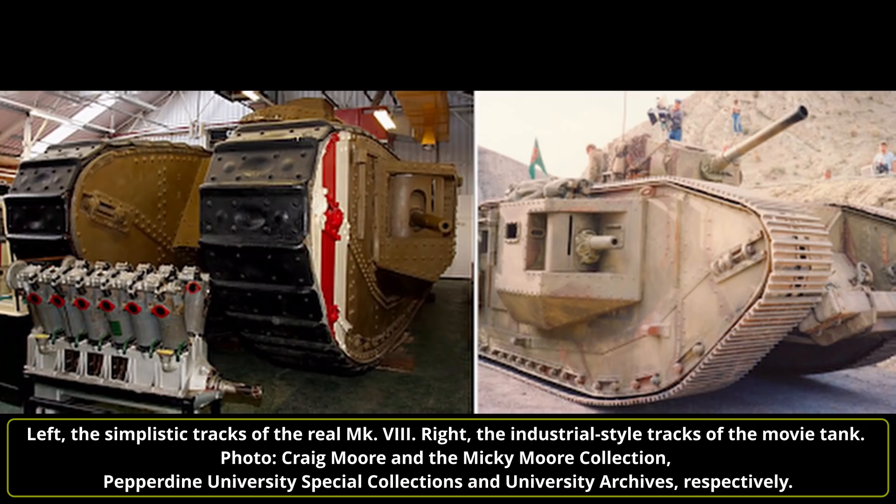The tracks bear no resemblance to the tracks used on the Mark VIII or any British tank of the First World War or Interwar period — they are more akin to industrial excavator tracks, not a surprise given that the vehicle the tank was built on for the movie is exactly that. World War I British tank tracks, like those used on the Mark VIII, were deceptively simple, consisting of a frame on the back of the track link for the driving gear to engage, with a plate bolted to the front for contact with the ground, with the links pinned together through this frame with bulges on one side to accommodate the curve of the track.